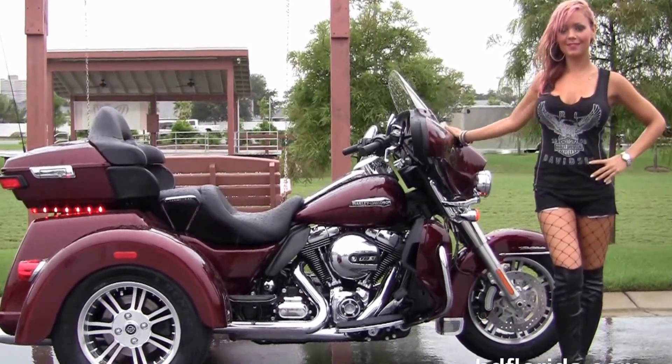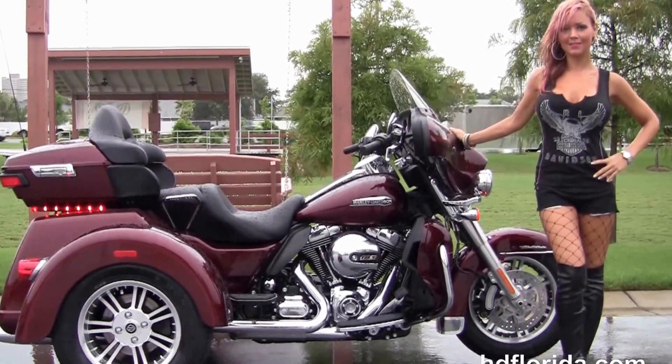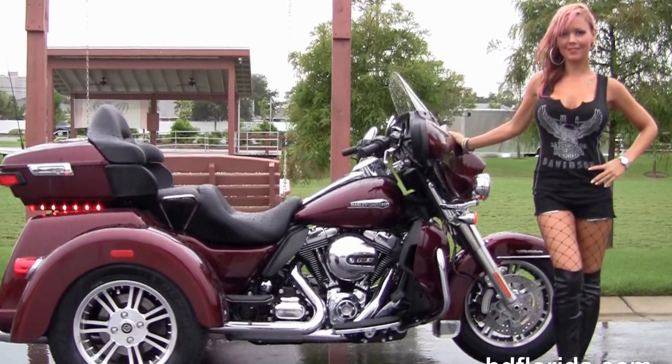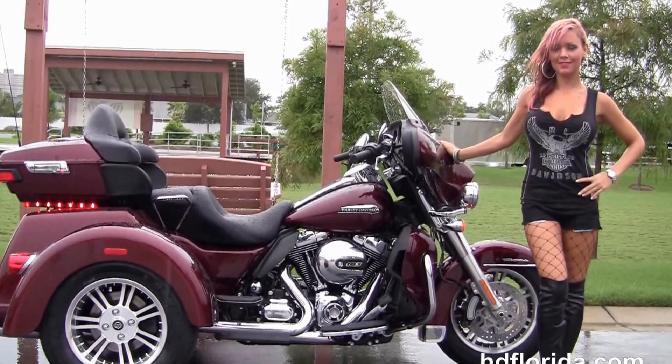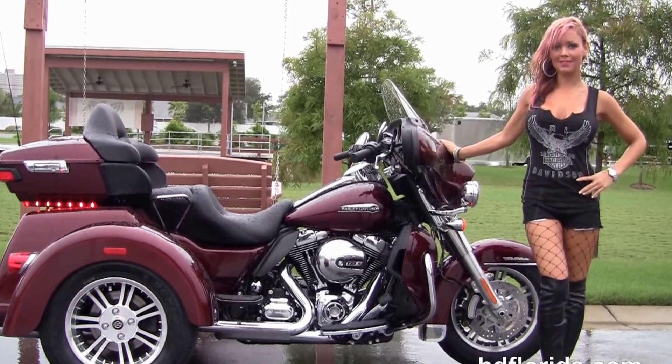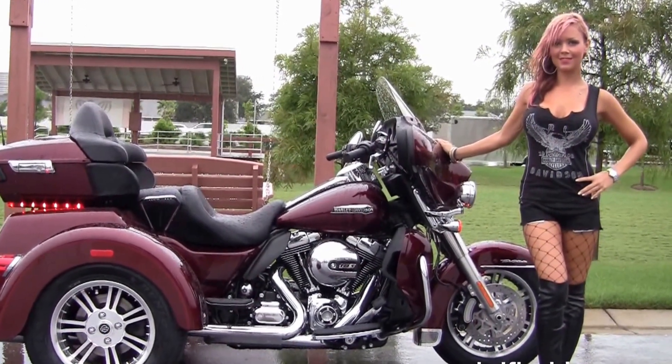We are rated number one in customer service, with over 1,200 new and previously enjoyed motorcycles for you to choose from. For more information on this Tri-Glide, click the link below, and for the rest of our impressive inventory visit us at HGFlorida.com. We're always open 24/7, and remember — have one rockin', smokin', and thrillin' filled Harley Day!